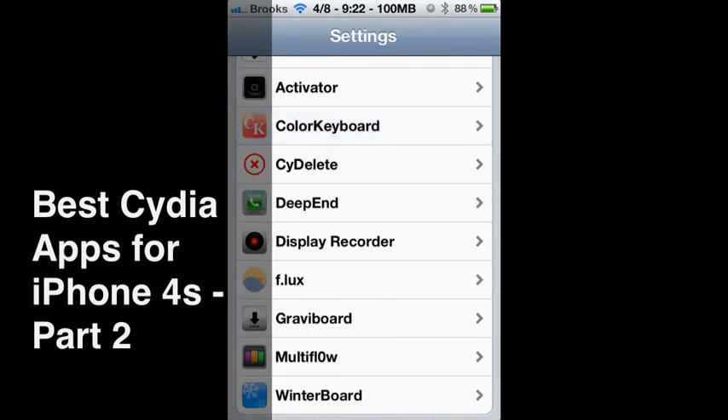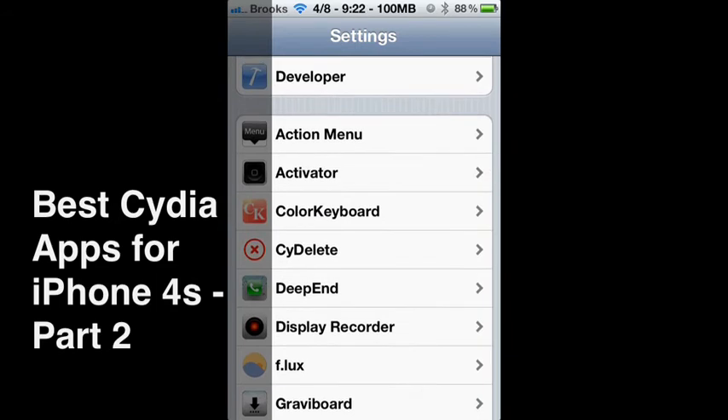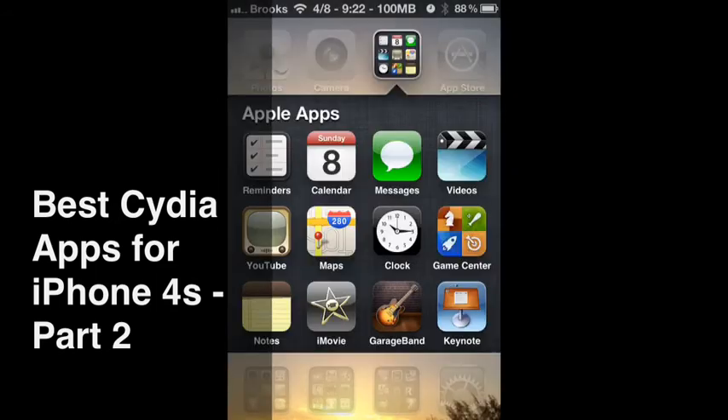The next one is called XCon. XCon is an app that you may need if you have a particular app like Skype. On my iPad I have an app from my cable provider Brighthouse. Those app developers purposely single out jailbreakers and say this device is jailbroken, therefore I'm not going to let you use my application. Your use of the application has no bearing on being jailbroken. XCon works with various applications that try to prevent you from using them on a jailbroken device.